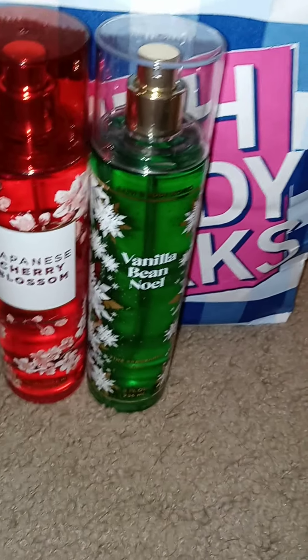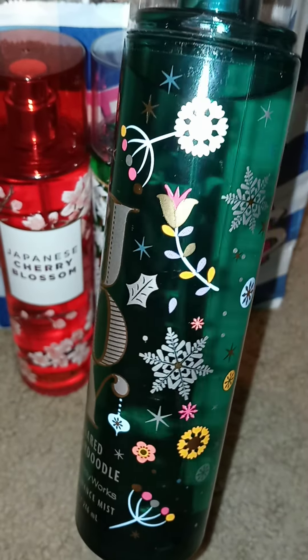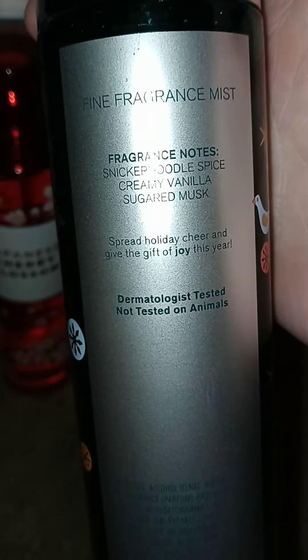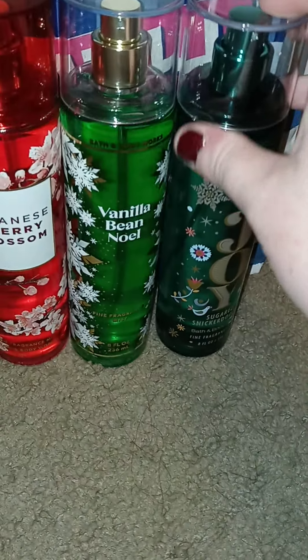Next is the Sugar Snickerdoodle, which smells freaking amazing. There's its fragrance notes if you're interested. So cute.